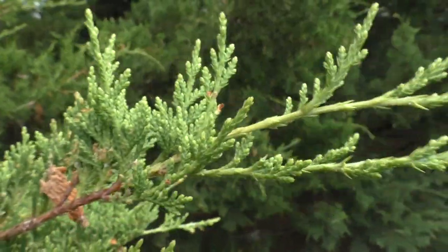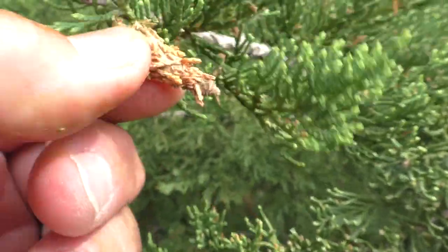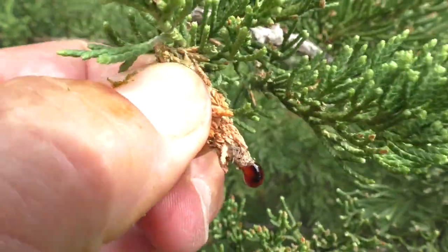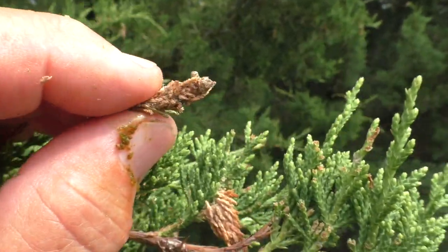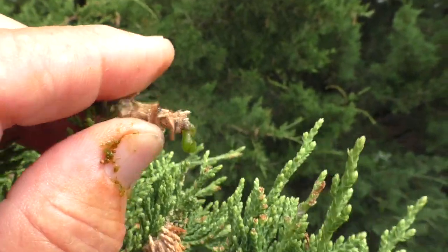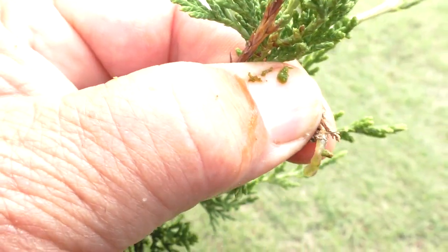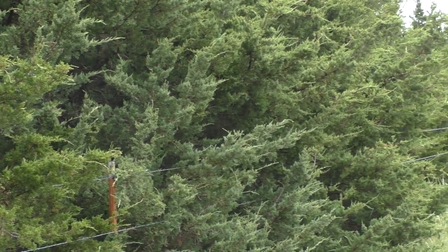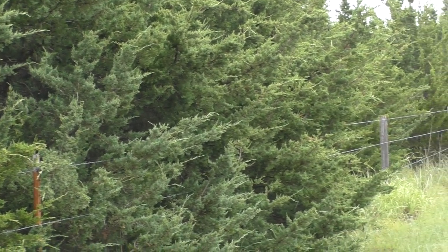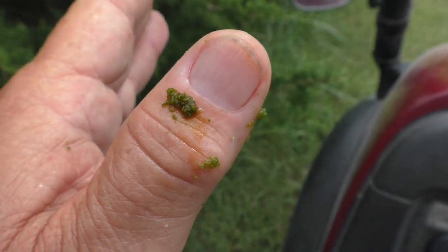I have a cedar windbreak about 150 feet long. And today, I physically pinched about 1,000 of the bags to kill them. That's free and fairly effective if you're willing to spend the time and can reach most of them. This stopped feeding damage by at least 100,000 bagworms for this time next year. It's messy, but worth it.